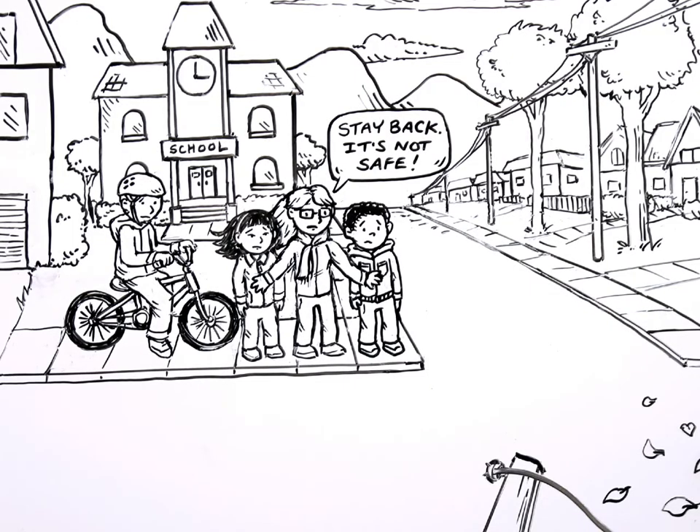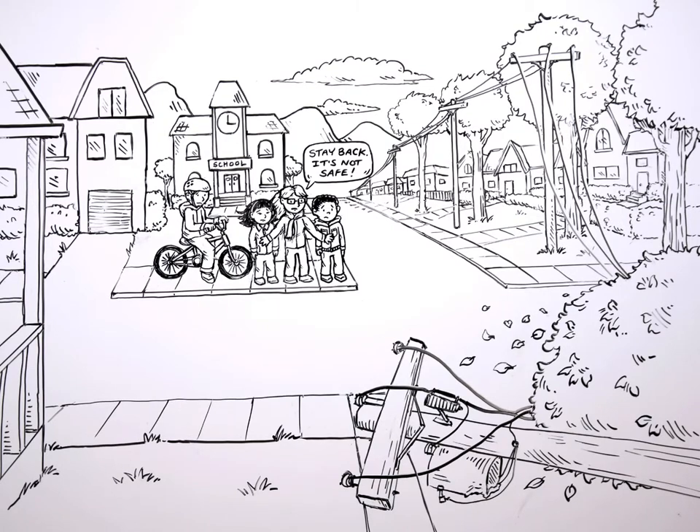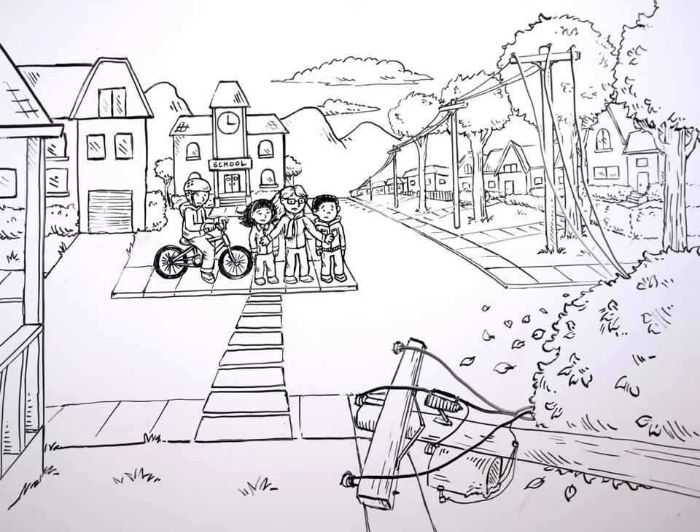That's one key. The only way to be sure you're safe is to stay back. Assume all downed power lines are live. Keep at least 10 meters between you and a downed power line. It can be difficult to judge distance — 10 meters is about the length of a large school bus.